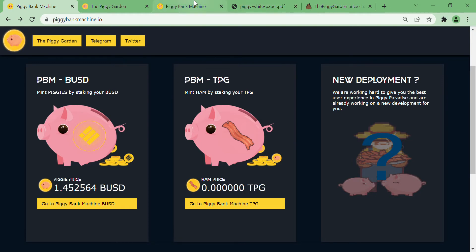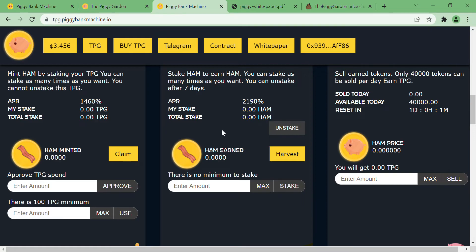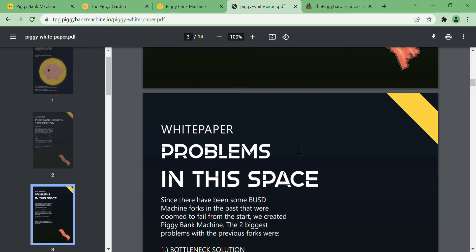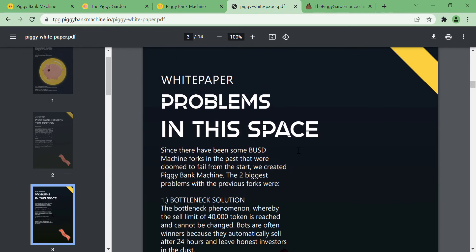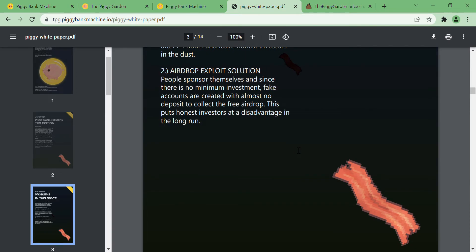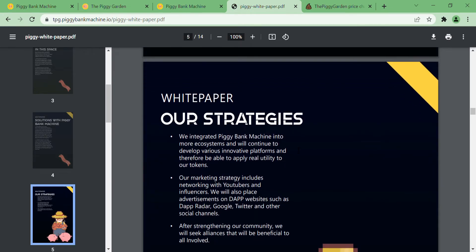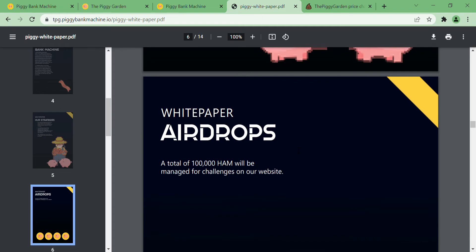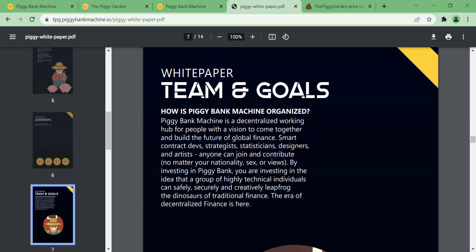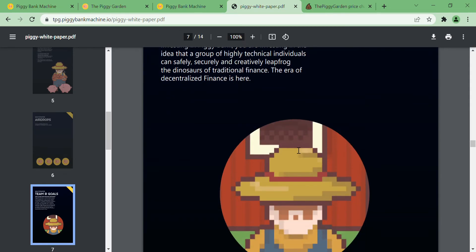Talking about the PBM-TPG version, let's quickly look at their white paper. It will be quite similar to their first layer, PBM-BUSD, where you stake BUSD for a four percent return in PBM. What differs is the token used for staking — instead of BUSD, you're using TPG — and what you receive in return at that four percent rate.